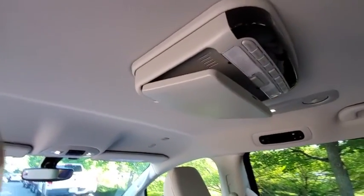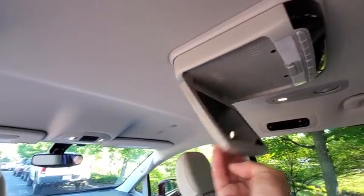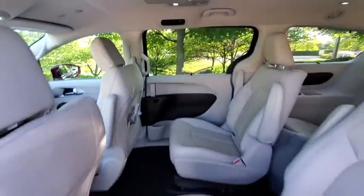Security system, rear window defroster, power windows, trip computer, remote keyless entry, brake assist, HD radio.